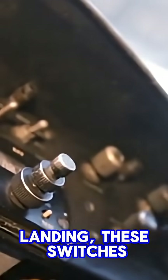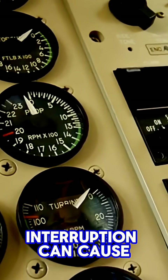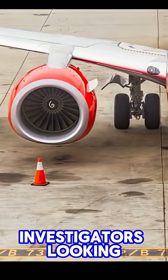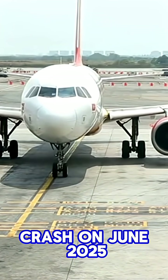During takeoff and landing, these switches must be in the run position because any interruption can cause catastrophic engine failure. Recently, investigators looking into the Air India Boeing 787-9 crash in June 2025